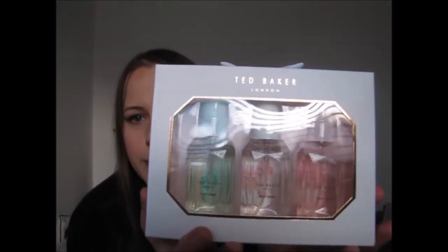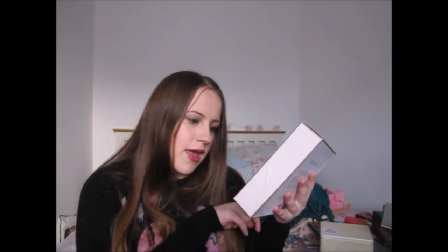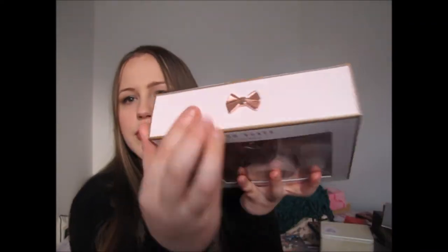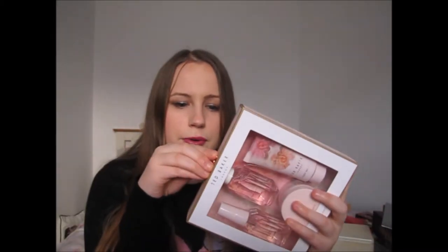Off my grandma I got a set of three Ted Baker body sprays. I've never used them before but I've heard they're really good. Off my mom I got another Ted Baker set with a pink body spray, body soufflé, bubble bath, and body wash, all in really pretty packaging. As pathetic as it sounds, I absolutely love the little rose gold bow on top and I definitely want to keep it.